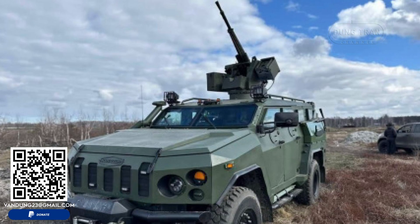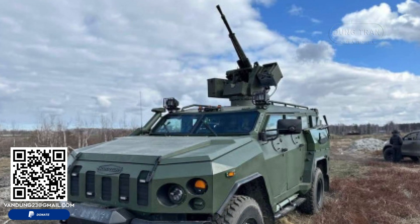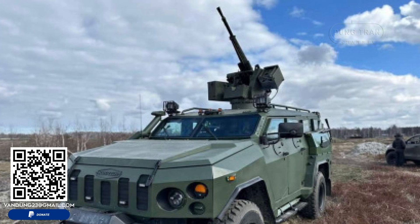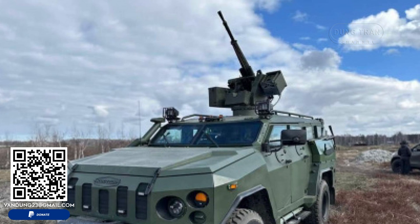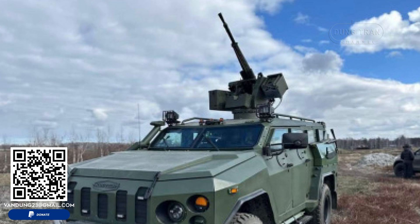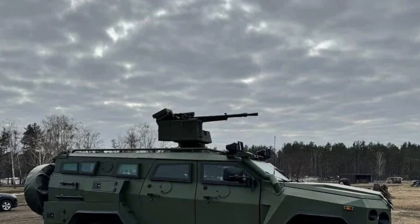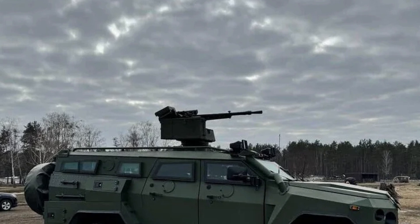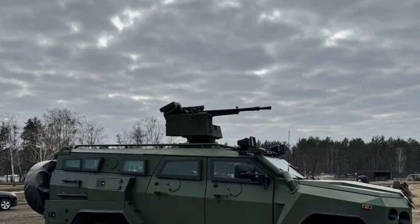The vehicle's advanced communication systems allow for secure and efficient coordination between the crew and command centers, even in electronically contested or hostile environments. Integrated into the vehicle's design, these systems ensure reliable communication, which is vital for mission success.